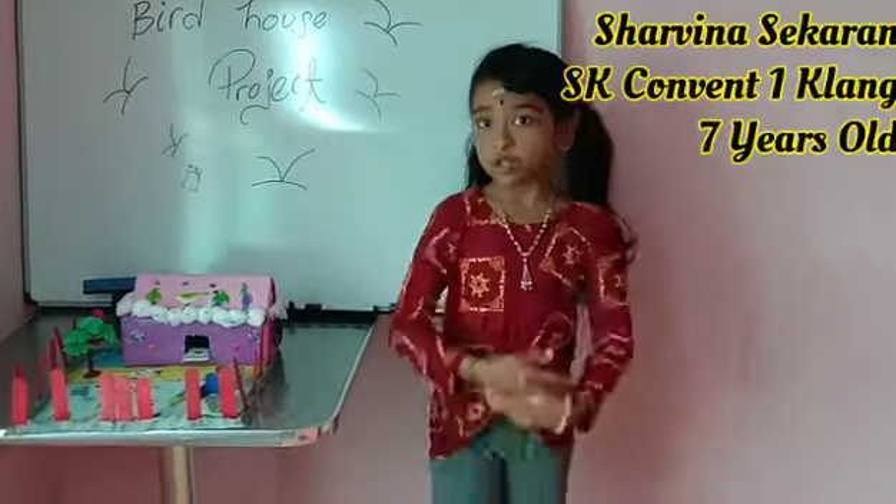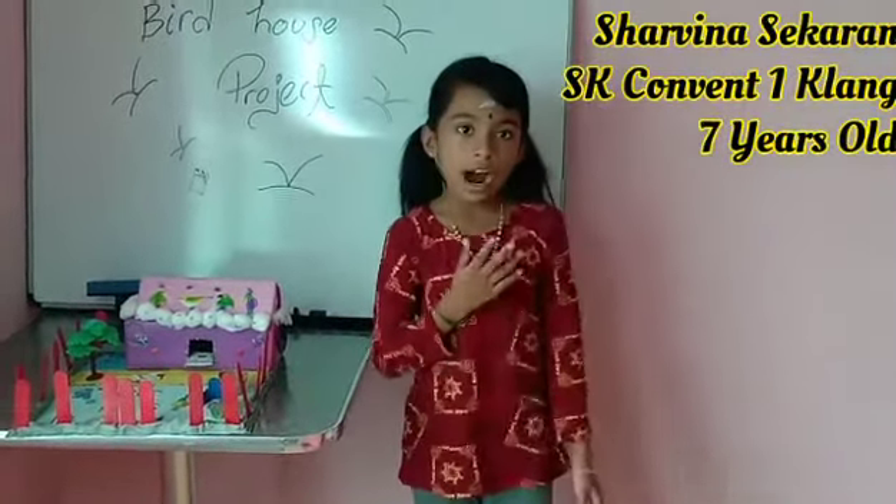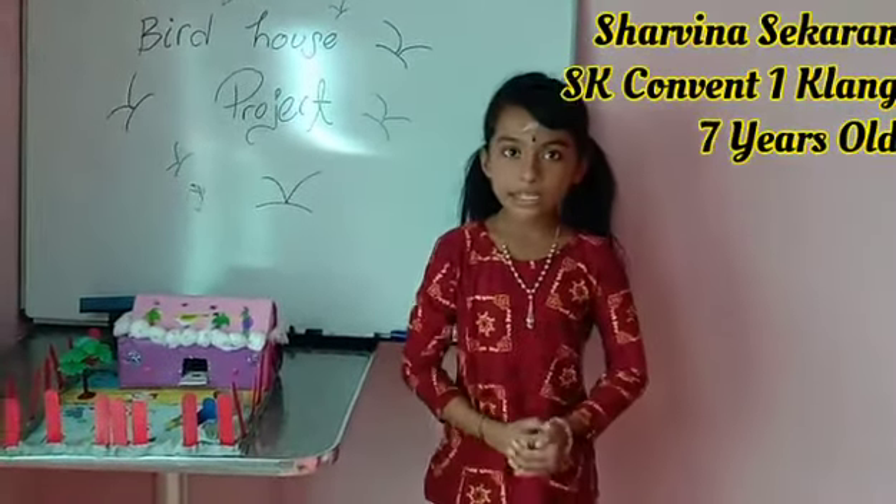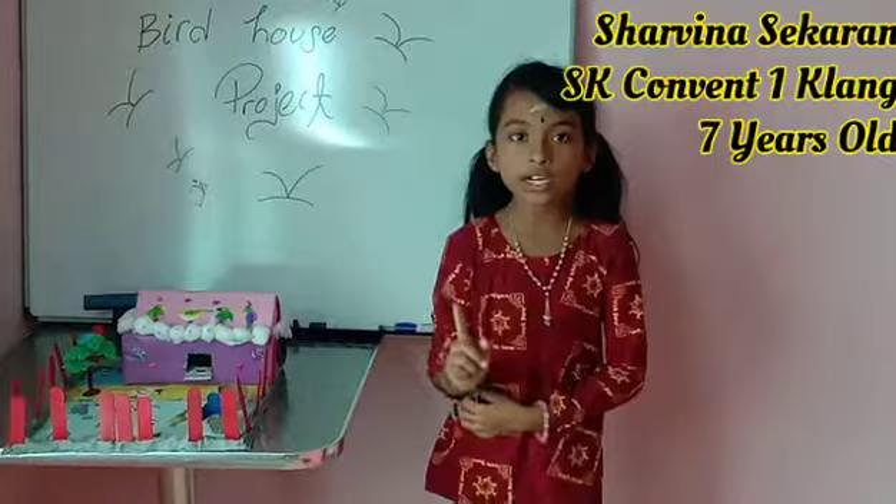Good day to everyone. I am Yasharimina Segaran from SK Convent Satukla.